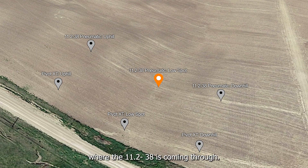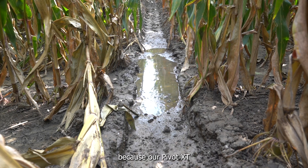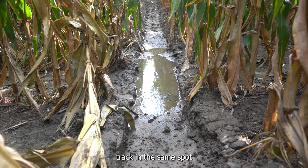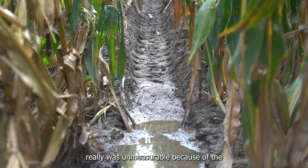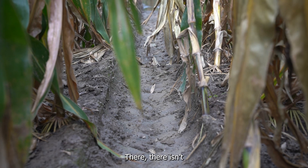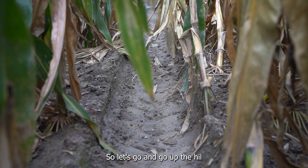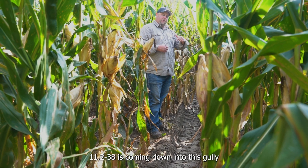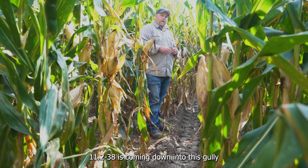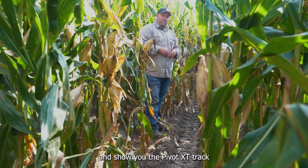We're down in the gully where the 11-238 is coming through. There's water in the bottom here and there is a track. I'm just going to show it to you — I'm not going to measure it because our Pivot XT track in the same spot was really unmeasurable due to the amount of silt that washed in there. So here there's a track, there it isn't, but it's not really a good comparison. Let's go up the hill and show you as that 11-238 is coming down into this gully and measure some track depths there, then we'll show you the Pivot XT track doing the same thing.